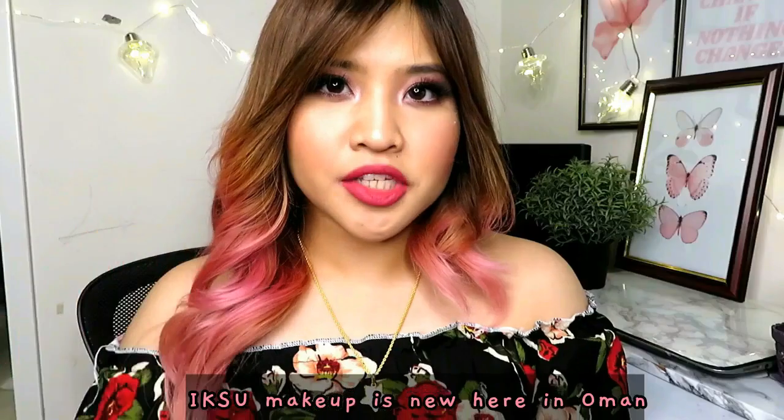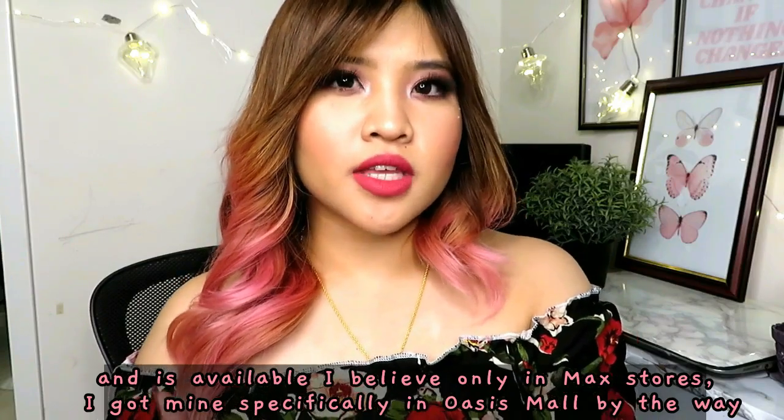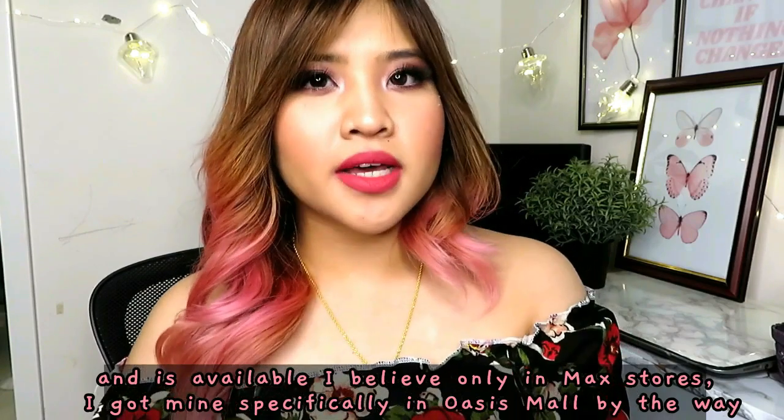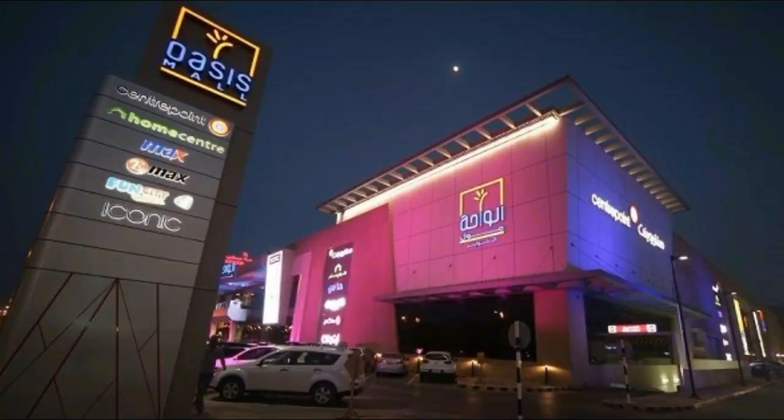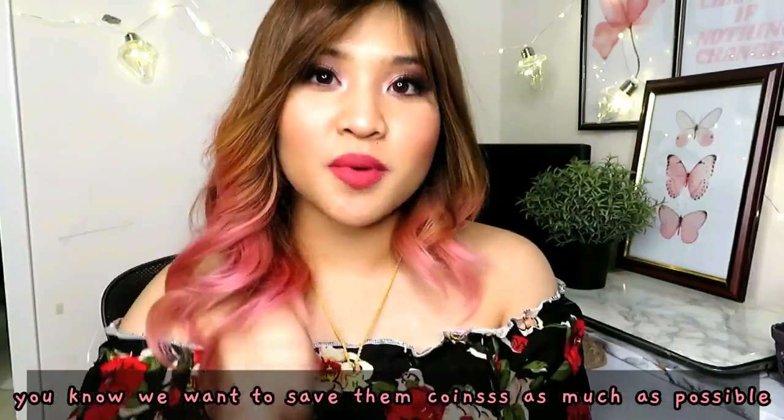The Iksu makeup brand is new here in Amman and is available only, I believe, in Max stores. I got mine specifically in Oasis Mall. By the way, it is a very very affordable brand — that's why I got so curious and wanted to review them. We want to save those coins as much as possible, so let's hope we'll have another favorite makeup brand with a great price.